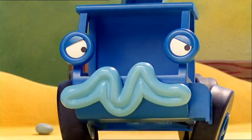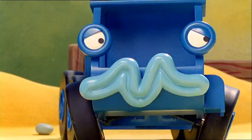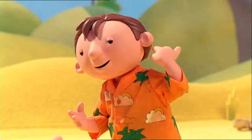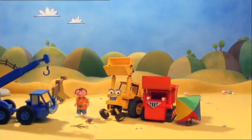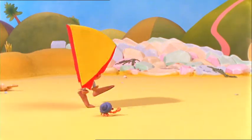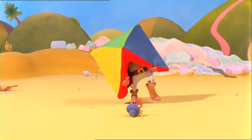A giant hermit crab! Ha-ha-ha-ha. No, Lofty. It's hermit Spud. Ha-ha-ha. Oh, where am I? Careful, little hermit crab. Ha-ha-ha.